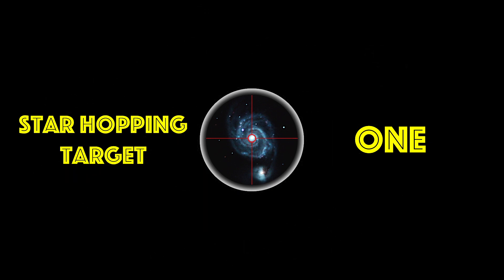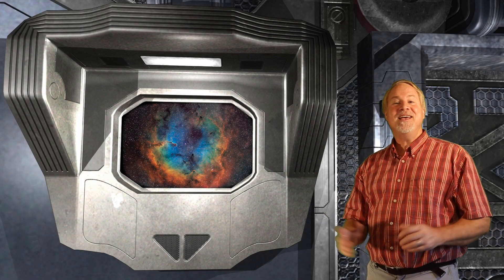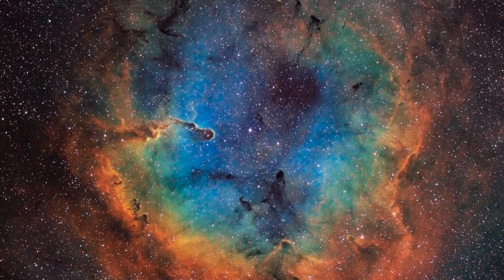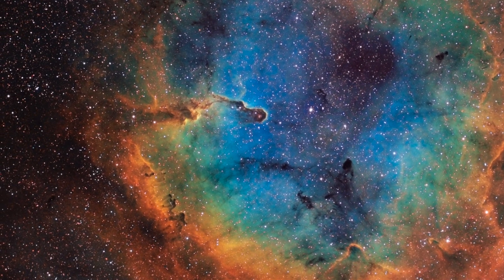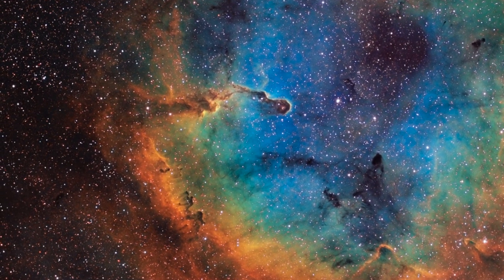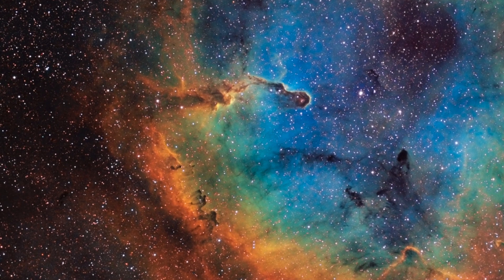Star Hopping Target Number One: IC-1396, also known as the Elephant Trunk Nebula, is an open star cluster associated with a huge emission nebula, positioned in the head of King Cepheus. Lying south of Herschel's blood-red Garnet Star, also known as Mu Cephei, this cluster is extremely large, extending 170 minutes of arc across. It's also very bright, shining at magnitude 3.5.